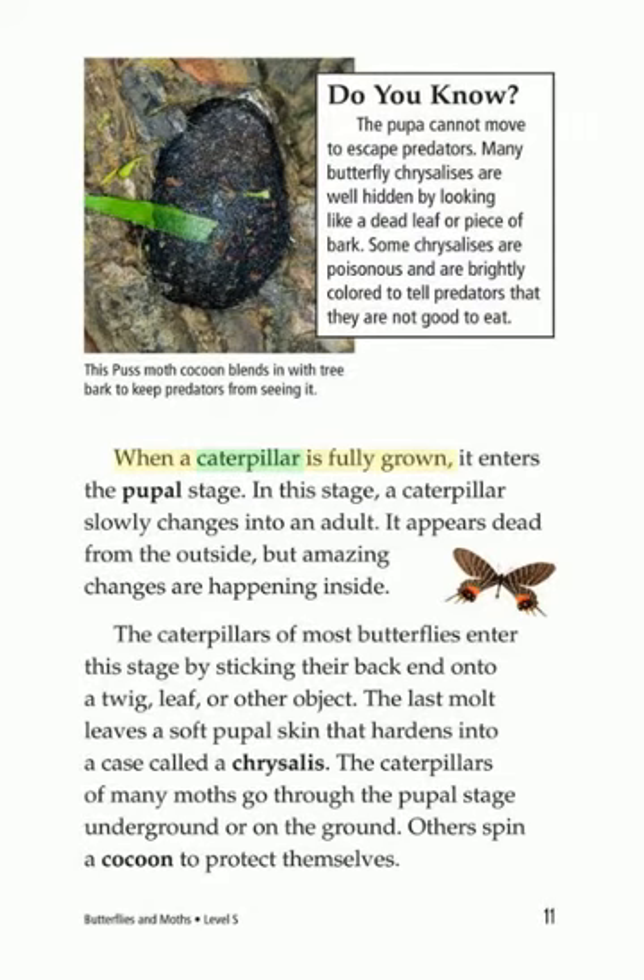When a caterpillar is fully grown, it enters the pupal stage. In this stage, a caterpillar slowly changes into an adult. It appears dead from the outside, but amazing changes are happening inside. The caterpillars of most butterflies enter this stage by sticking their back end onto a twig, leaf, or other object. The last molt leaves a soft pupal skin that hardens into a case called a chrysalis. The caterpillars of many moths go through the pupal stage underground or on the ground. Others spin a cocoon to protect themselves.